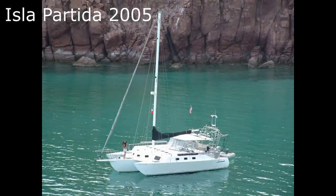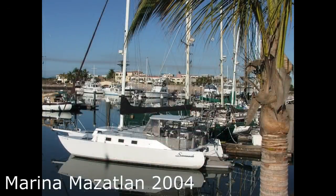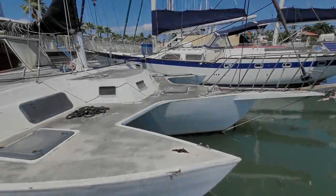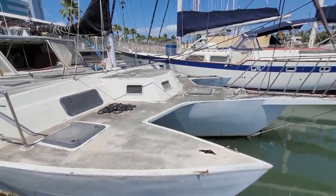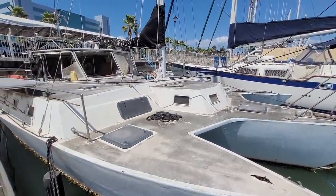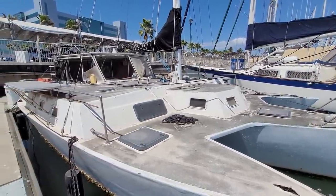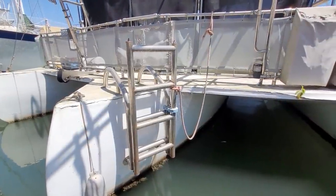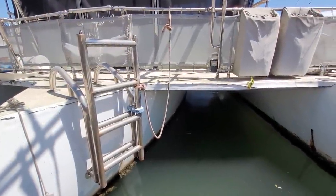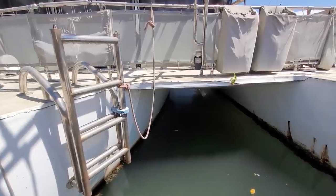We knew that our last boat, Savannah, was in the area, and we heard from another cruiser that she was in Paradise Village Marina. I felt torn whether or not to go see her because we knew she had been abandoned over five years ago. Savannah was left with all her ports and hatches open over Puerto Vallarta's rainy season. At some point someone closed her up with two feet of rainwater standing in all three hulls. Over the next five years, the trapped moisture decayed her from the inside out.